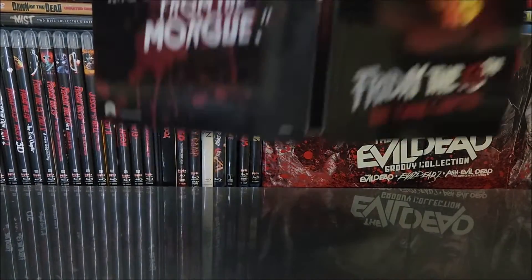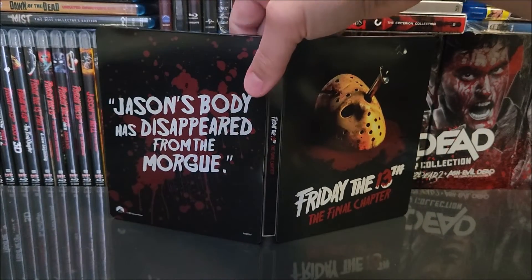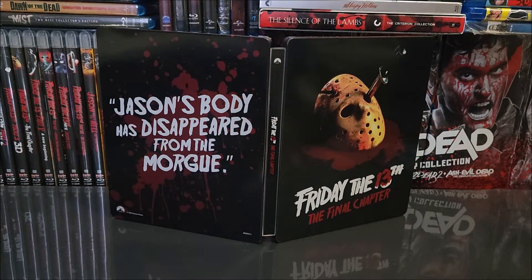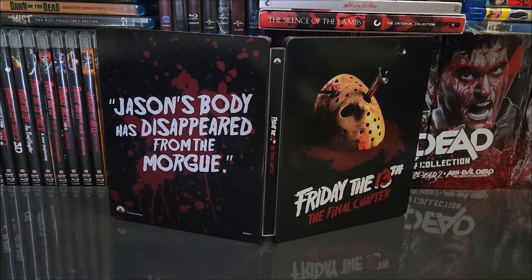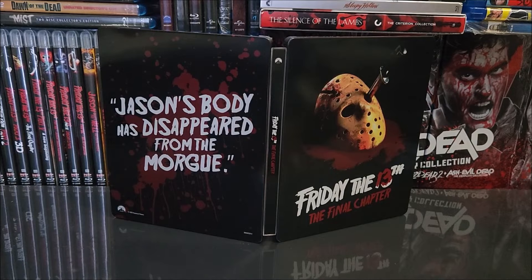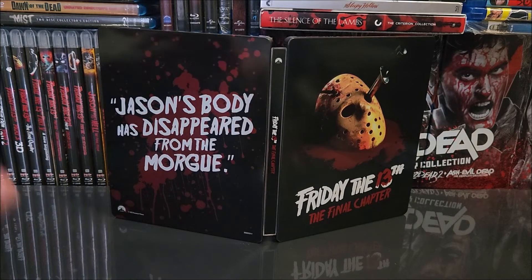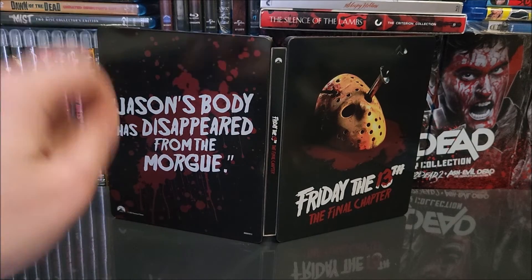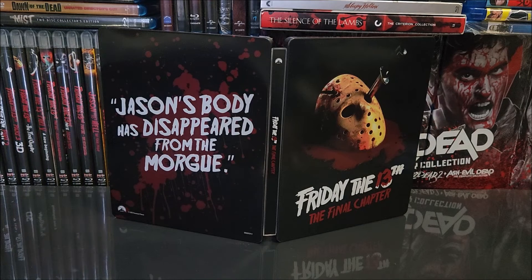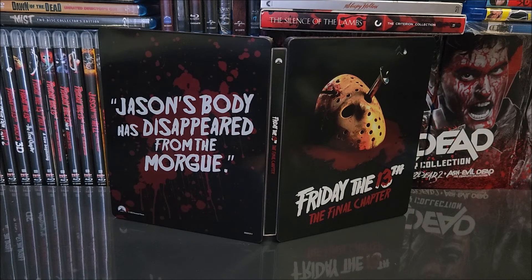A pretty decent looking steelbook. Like I said, you could play the long game on this one and pick it up on clearance. But if you want to pick it up now, it's available at Target, Best Buy, and Amazon. Remember to like, comment, and subscribe. Leave a comment below letting me know what you think about this steelbook and what your favorite Friday the 13th movie is. Hit the bell to be notified when more videos come out, and I'll catch you guys in the next one.